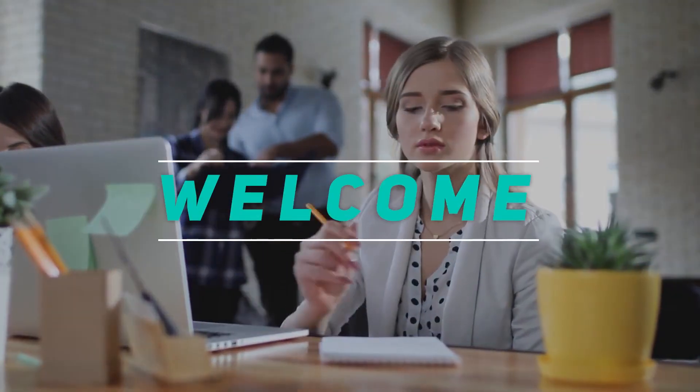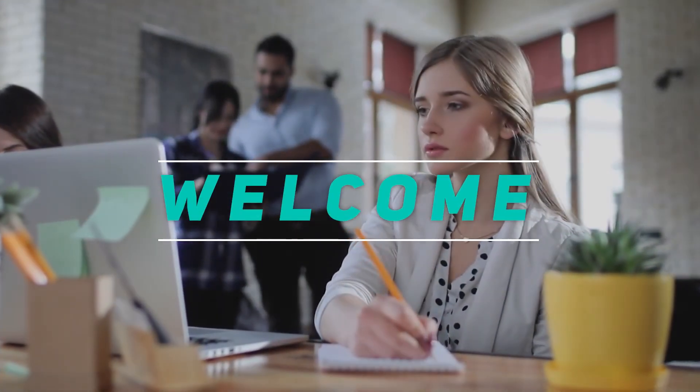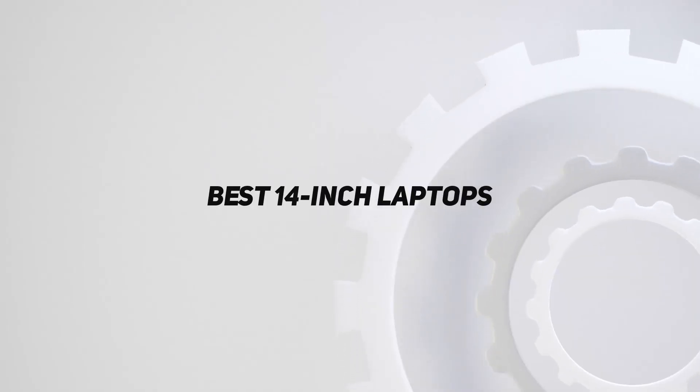Hey, welcome back to my channel. In this video, I'm going to talk about the Top 5 Best 14-inch Laptops.